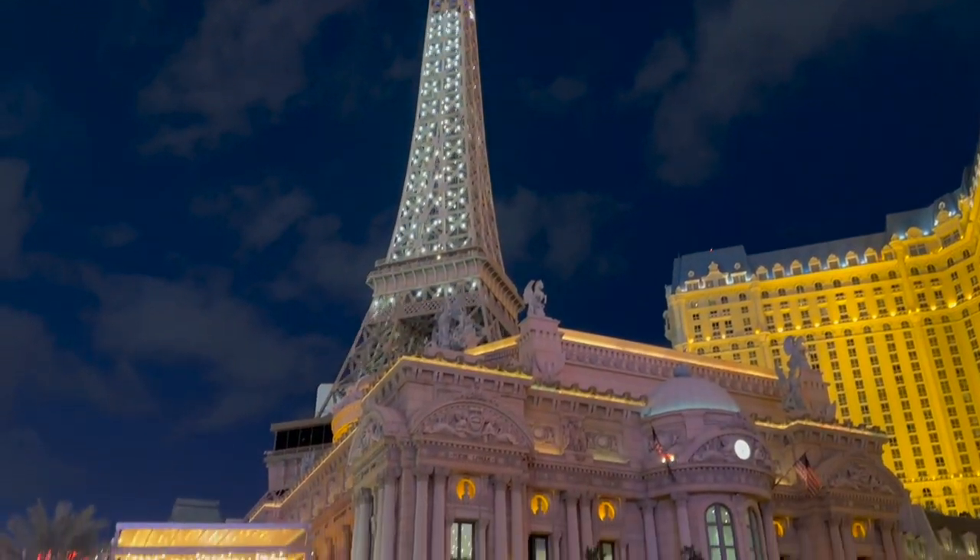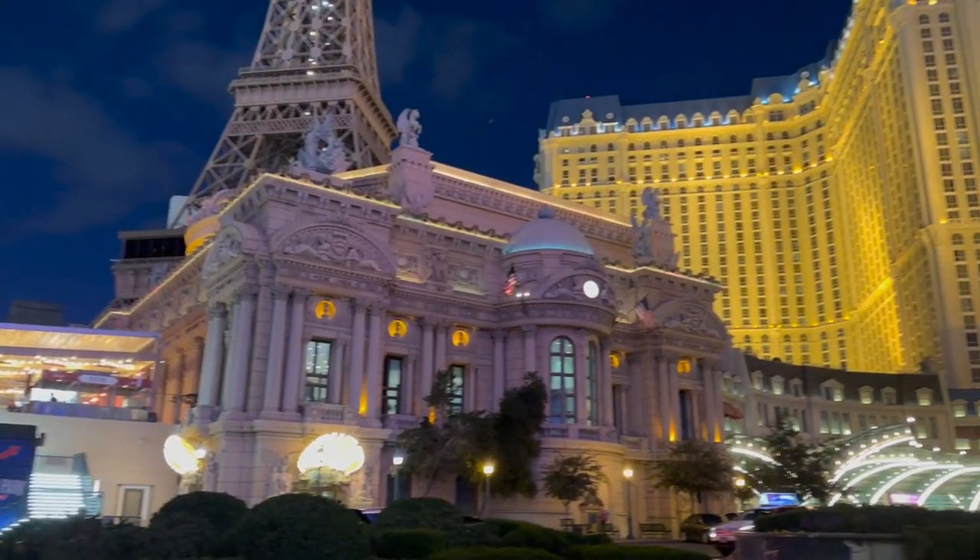The first time we went to the Eiffel Tower restaurant, it was for my birthday. It was just my wife and I, and we had a splendid time.